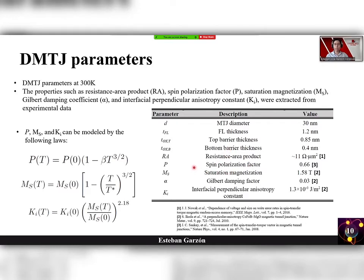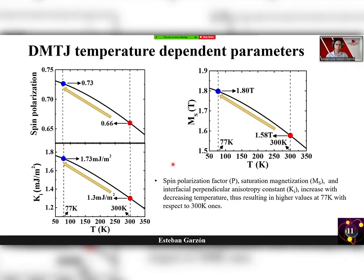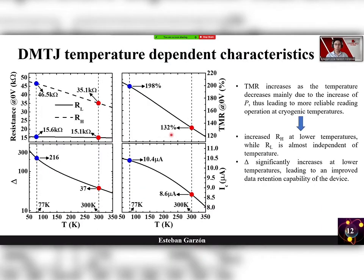Let's see the double MTJ temperature-dependent parameters. The spin polarization factor, the saturation magnetization, and the interfacial perpendicular anisotropy constant all increase with decreasing temperature. The tunnel magnetoresistance ratio also increases as temperature decreases, mainly due to the increase of the spin polarization factor. Therefore, we have a more reliable read operation at cryogenic temperatures. This also leads to an increase of the high-resistance state at lower temperatures, while the low-resistance state is almost independent of temperature. Moreover, we have an increase of the thermal stability factor, which leads to improved data retention time.